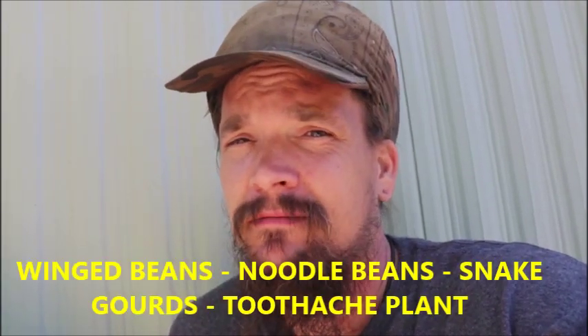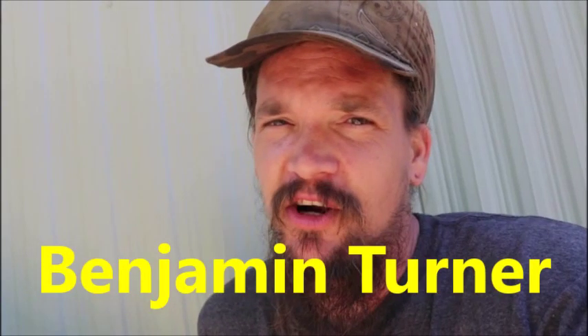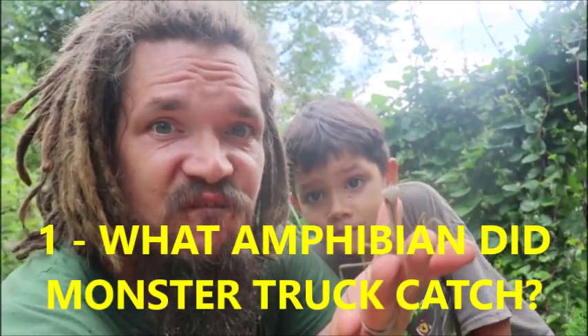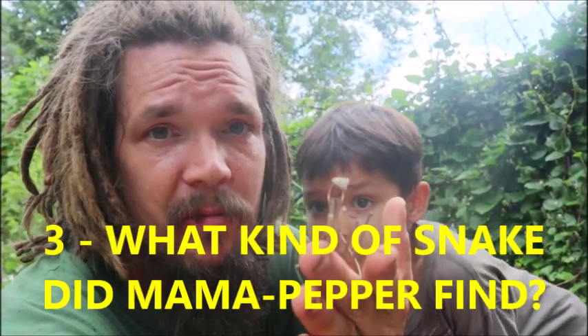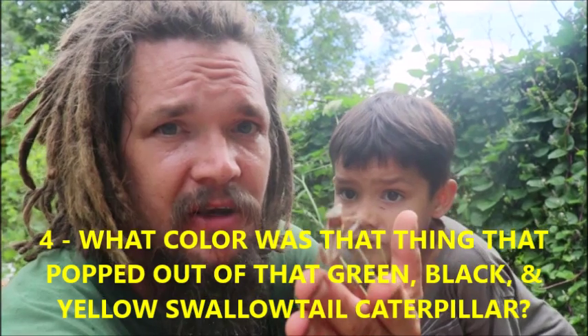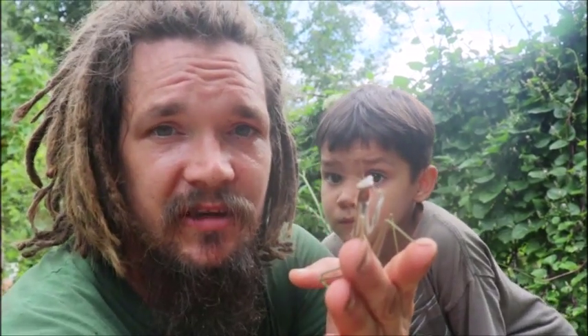The correct answers from the last video of our garden harvest were a winged bean, noodle bean, snake gourd, and toothache plant. If you answered all four of those correctly, you were in the running for a shout out, and the shout out in this video goes to Benjamin Turner — you're the big winner! For the trivia for this video: what amphibian did Monster Truck catch? Number two, what kind of insect did Monster Truck catch? Number three, what type of snake did Mama Pepper find? And number four, what color was the thing that popped out of that green, black, and yellow swallowtail caterpillar? Leave your answers in the comments below.